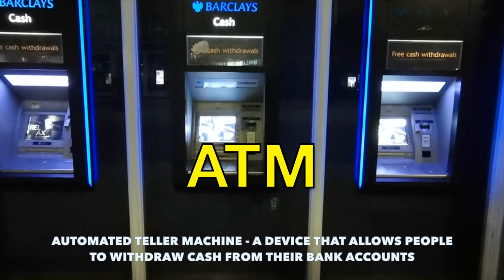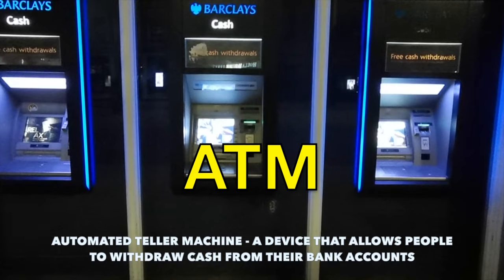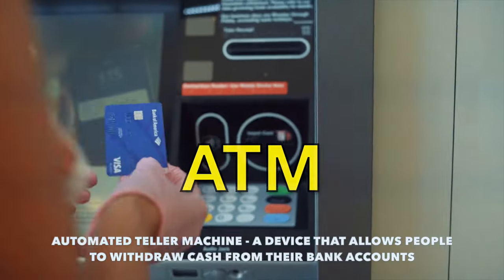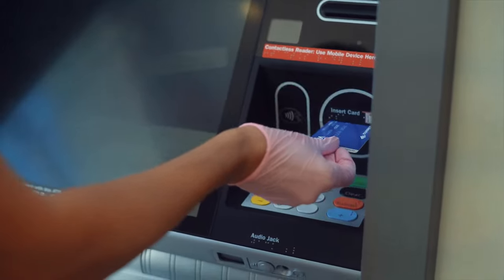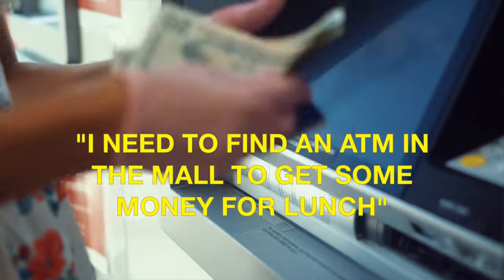ATM stands for Automated Teller Machine. This is a device that allows people to withdraw cash from their bank accounts. Example sentence: I need to find an ATM in the mall to get some money for lunch.